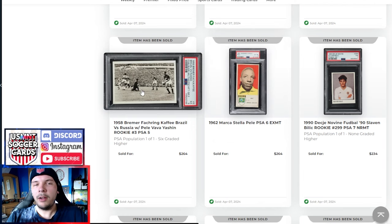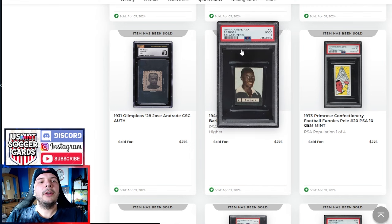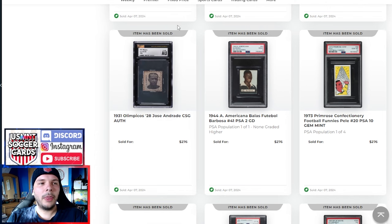I've seen this Pele/Vava/Yashin card sell so many times — pop 1 of 4, apparently. I swear I've seen it like eight times on PWCC in the last year — but that goes for $276. Next to it, a 1944 Barbosa Americana PSA 2 goes for $276 as well. Most of these Americanas from the 40s and 50s for most players are single digits, mostly low single digits in terms of pop. We also have a 1931 Olympiacos Andrade from the 1920 Olympics going for $276 in a CSG Authentic — it seemed like only CSG graded these.